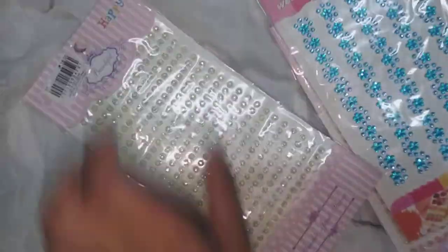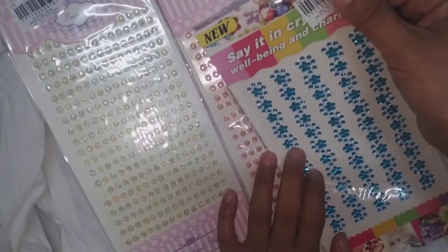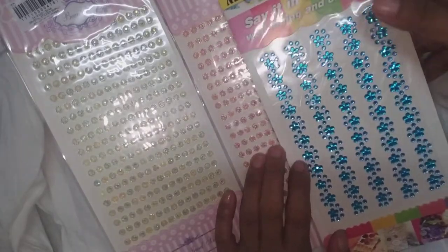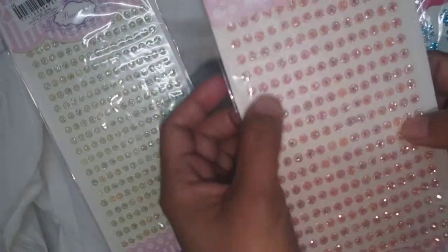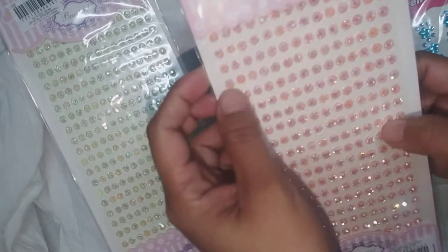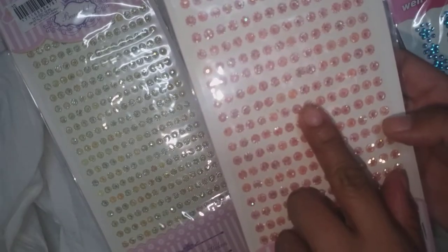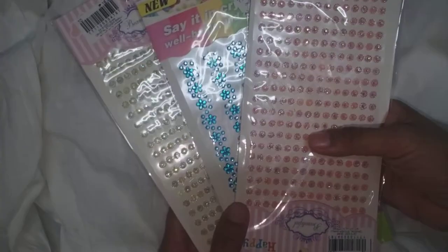The first things are these cute stickers. I'm so happy because originally each one costs 16 pesos, but since there's a 3% off, it's just 8 pesos. I have here the blue with floral designs, and then this simple one — it's linear, just like sequins. This one is pink, blush pink or light pink.